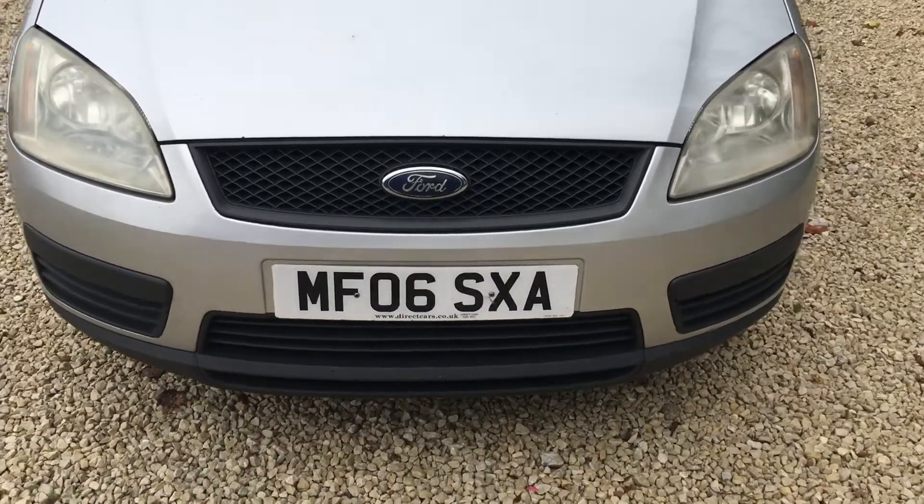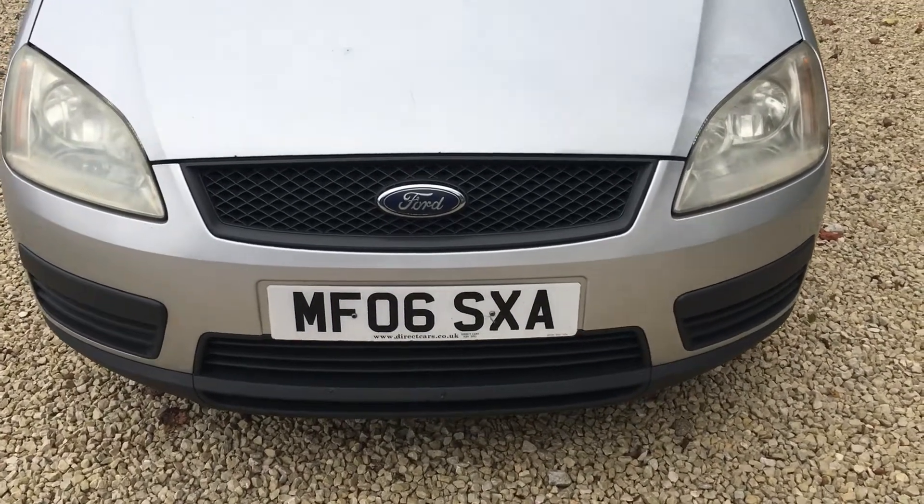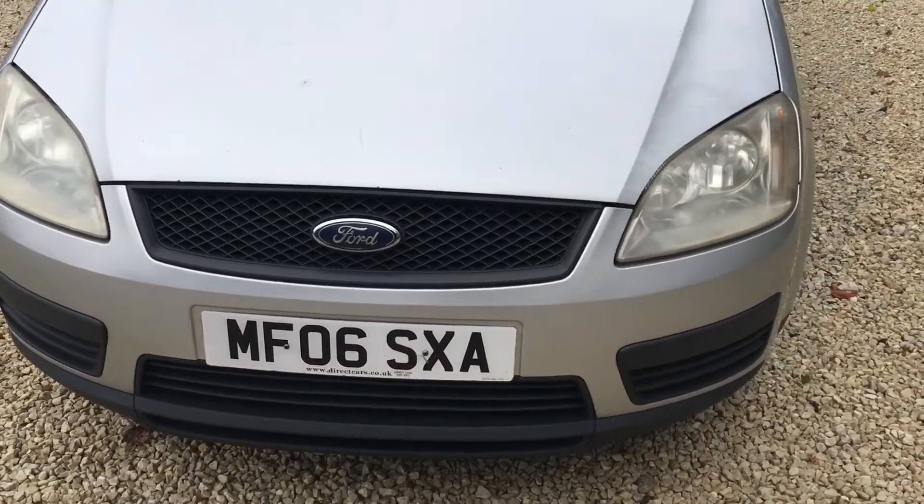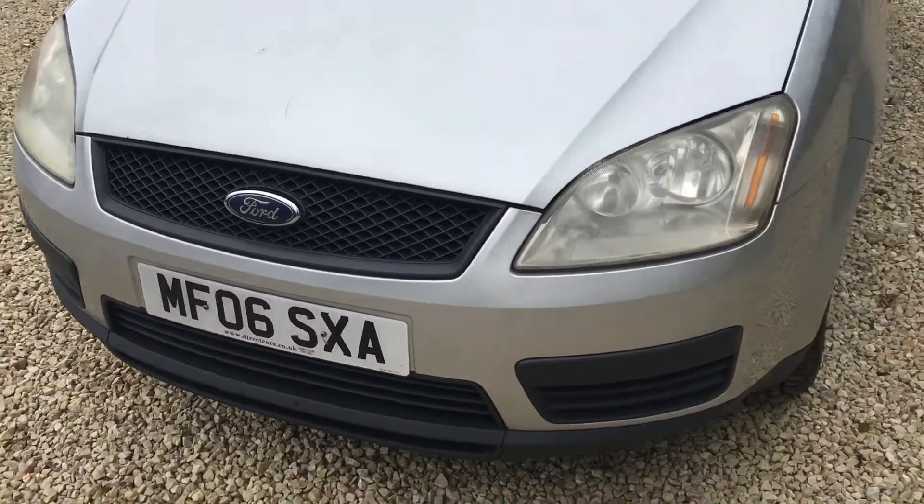Hi, welcome to Car Placement Specialists. Here today we have this Ford C-MAX, 2006 registered vehicle, metallic silver.